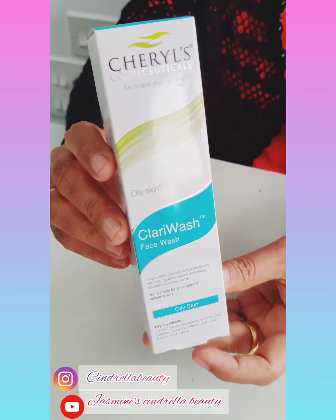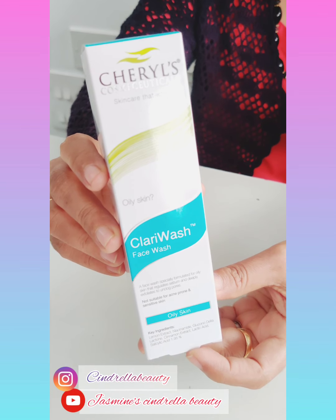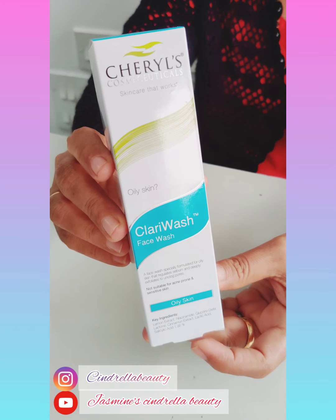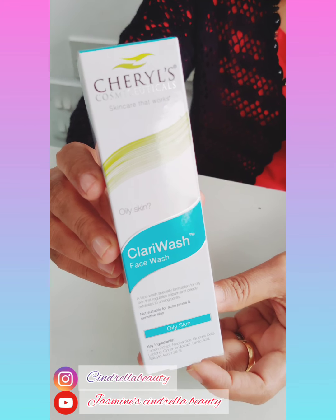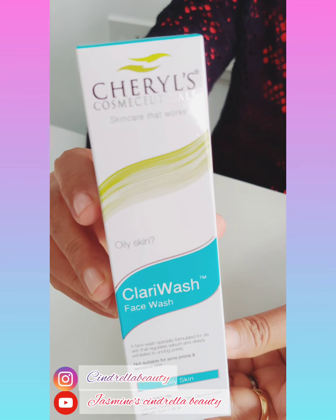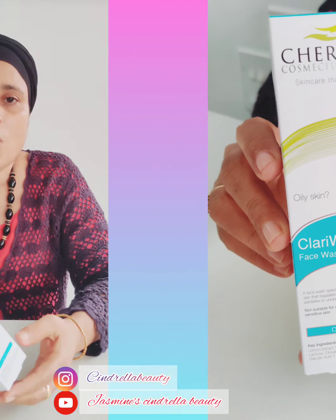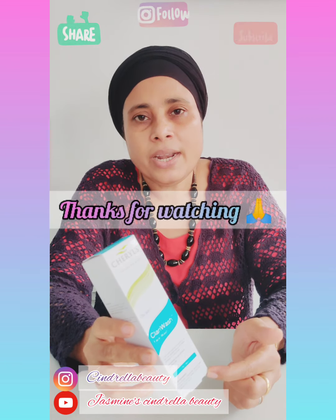Salicylic acid is a very important ingredient for our skin. Thank you.